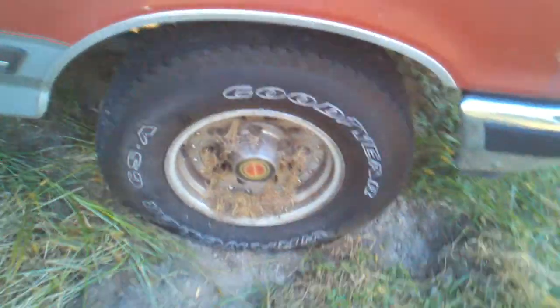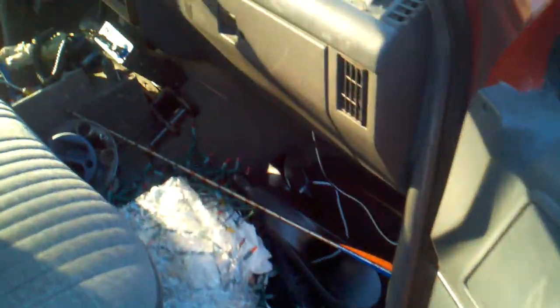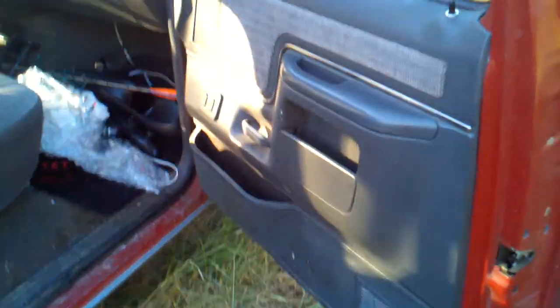I need new tires for it. This is the inside — I've got stuff in here, it hasn't been moved in a while. The inside's okay. It has power windows but the windows are stuck, and if they go down they won't go back up.